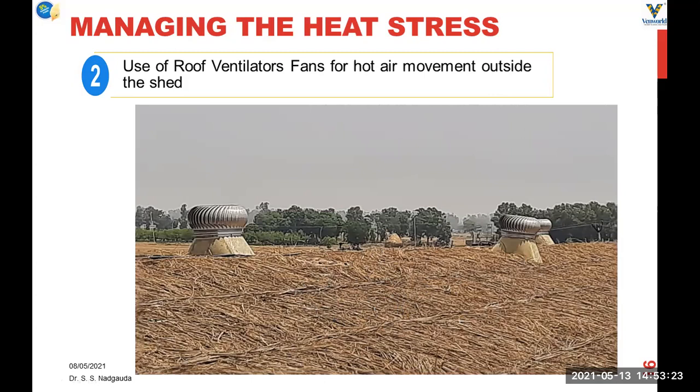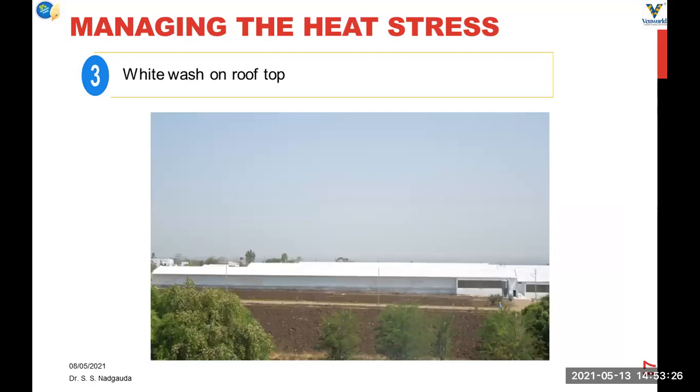We can do thatching of the roof as shown in this particular picture — thatching has been done very nicely using sugarcane or some grass. We can also do whitewash on the rooftop, which helps to reduce the inside shed temperature by almost 7 to 8 degrees centigrade. For this whitewash, we can use 10 kg of lime, 2 kg of cement in 25 liters of water, and paint it on top of the roof so that the white color will reflect maximum heat and avoid entry of hot air inside the shed.